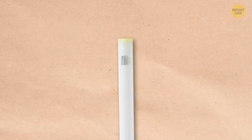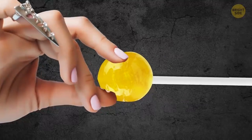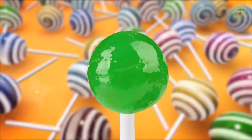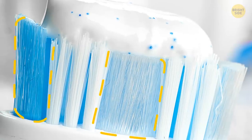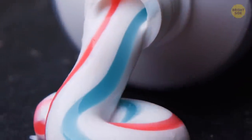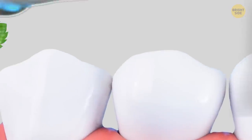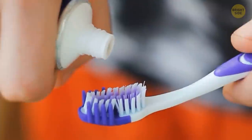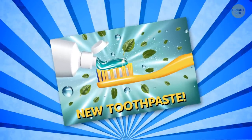Lollipops usually have tiny holes near the top of the stick — and they're not there to be used as a whistle, although that's fun. The reason for the hole is so the candy doesn't slide off the stick. Manufacturers melt the candy and pour it into the mold while it's still hot; some of that candy seeps into the small hole and creates a sort of candy hook. When you notice those blue bristles on your toothbrush are fading, it just means you need to replace it. Toothpaste sometimes comes in colorful stripes, and each color represents a different function like whitening, fresh breath, and gum strengthening — but it's just a trick one of the big toothpaste companies came up with.